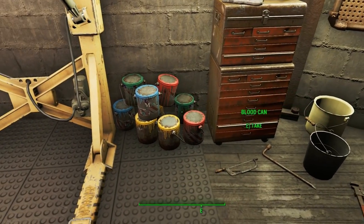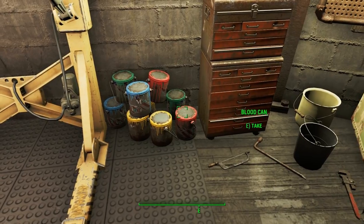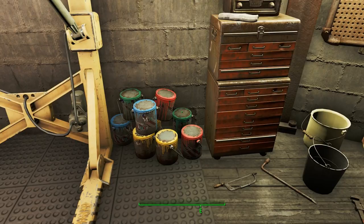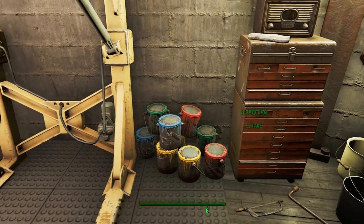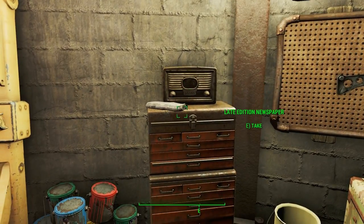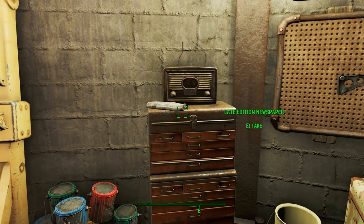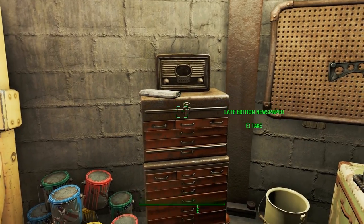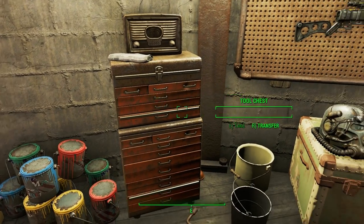Here is a stack of paint — we have all the paint we could ever need: blue, yellow, red, and green. What other paint could you possibly need? There's a radio that we're not going to turn on, and a newspaper that's 200 years out of date. I'm waiting for the newest edition, but last I heard the Boston Bugle wasn't making any more papers. I can't imagine why.